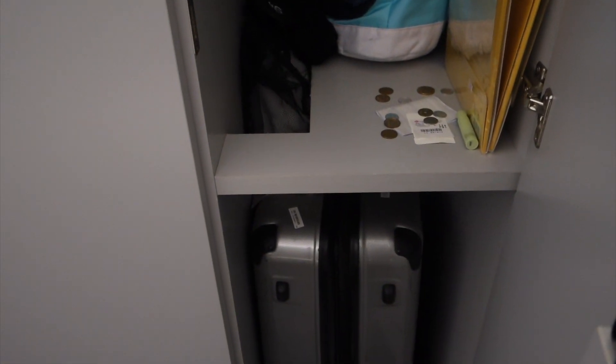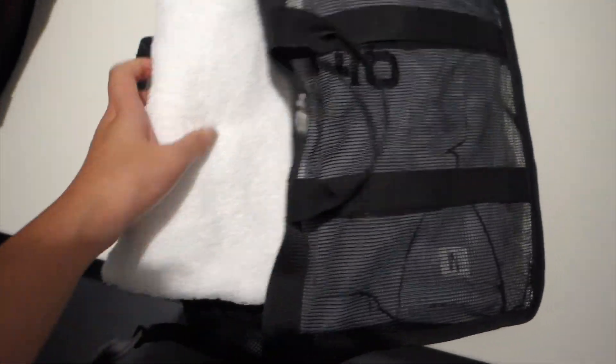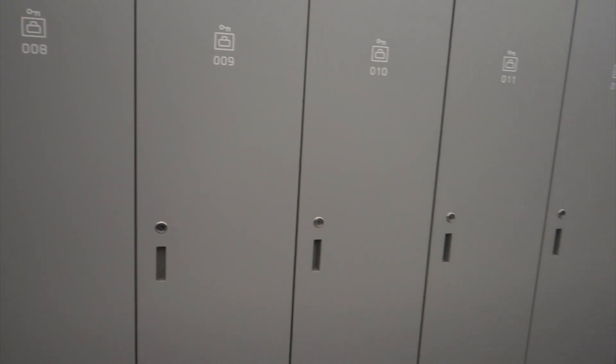The first room you go into is the locker room. I already put my stuff in here earlier. When you check in, they give you a bag and a key. The bag contains slippers, a towel, pajamas, a toothbrush, and toothpaste — pretty much whatever you need for now. It's split by gender, so this is the female side, and on the other side is the male side.